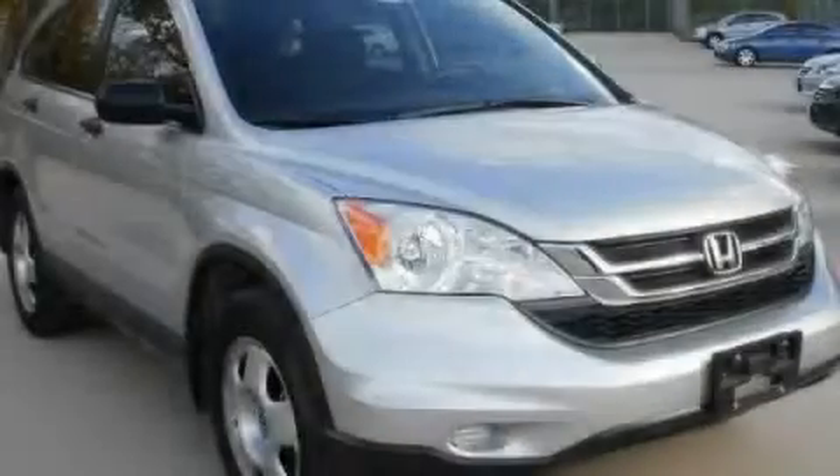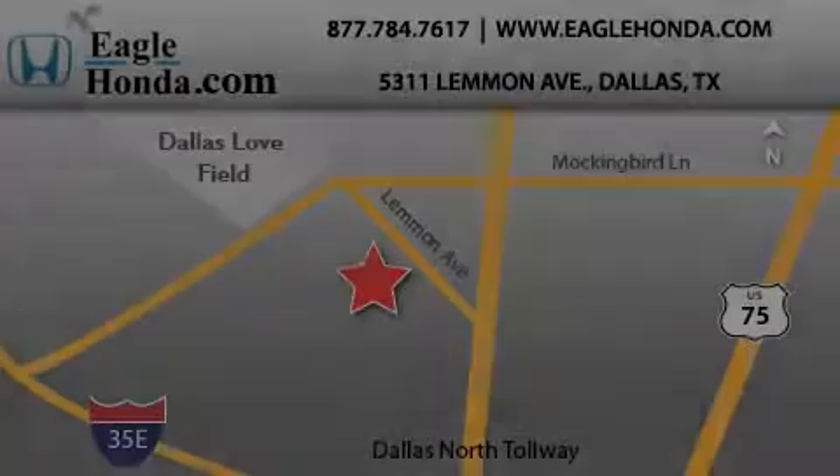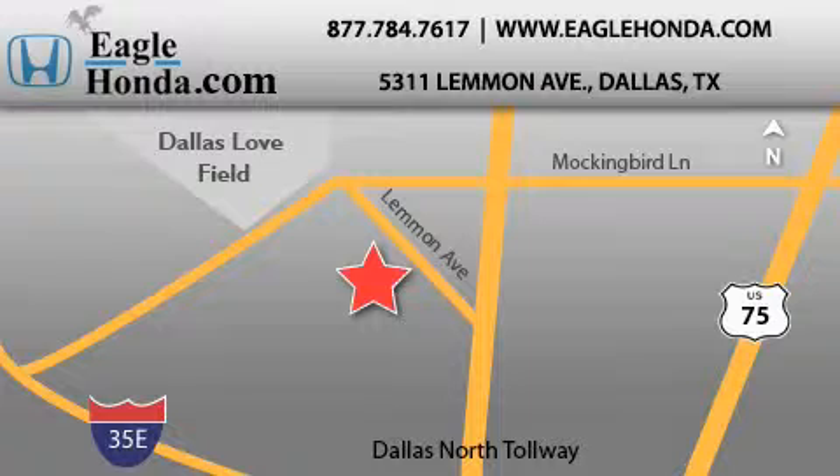Contact us today and schedule your opportunity to see this vehicle in person. We are located at 5311 Lemon Avenue in Dallas. Our goal is to exceed all of your expectations to ensure that you will return for future visits.